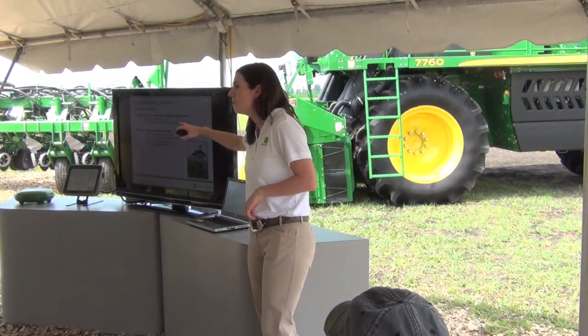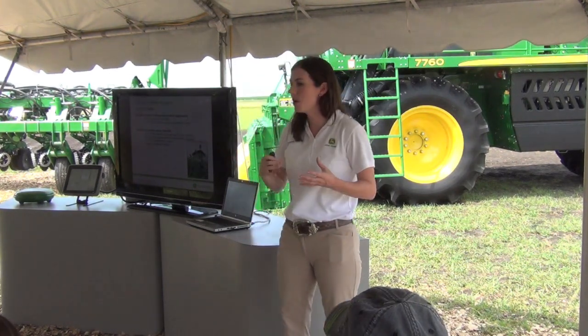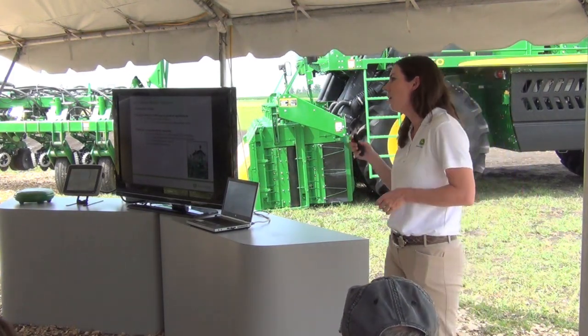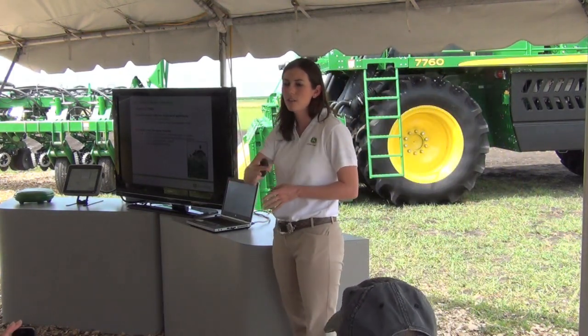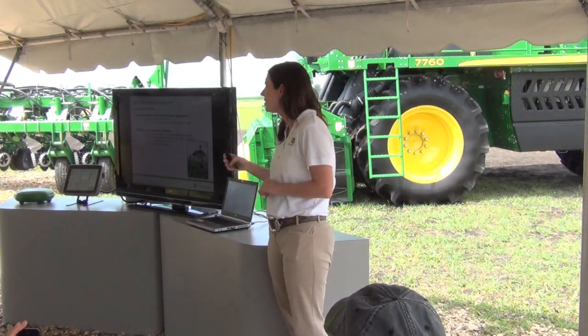It's giving them the ability to maintain accurate spray records. Through the use of our GS3 Green Star 2630 display, our product applicators are able to document the weather conditions as they travel throughout the course of the field, just as they're able to document the products and the amount of products that are being applied.